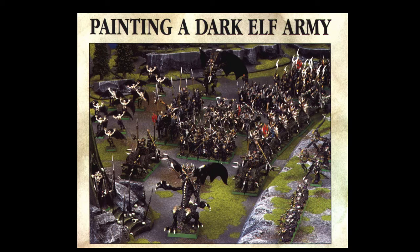In January next year, Bat Dragon Miniatures will be holding a 1,500 point tournament. For this event I shall be bringing Dark Elves.